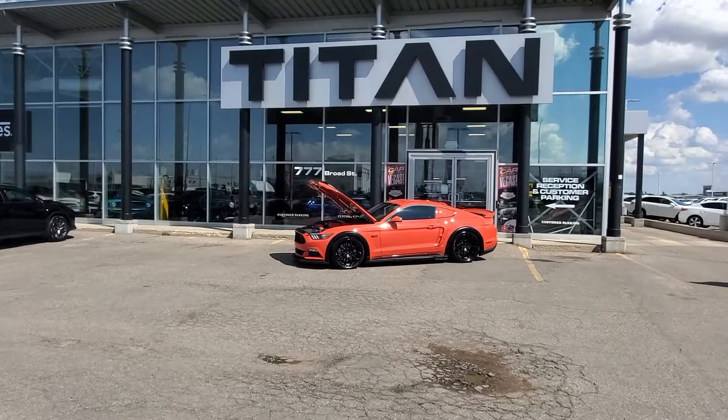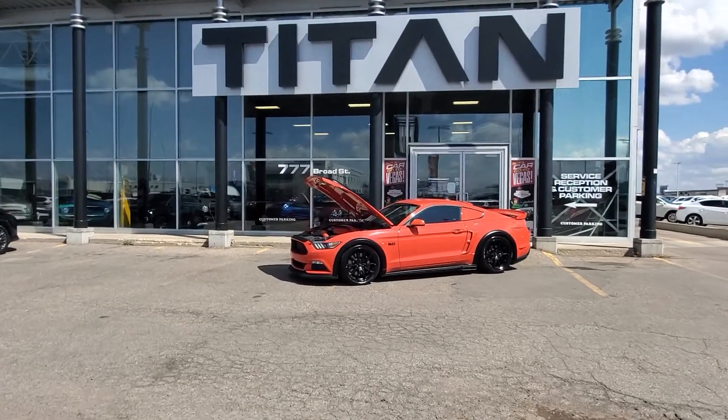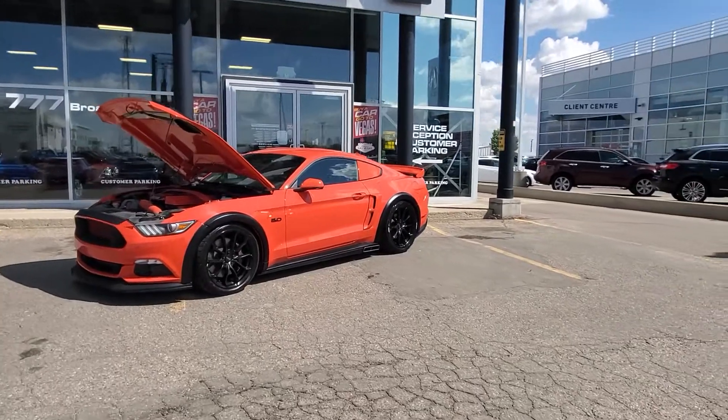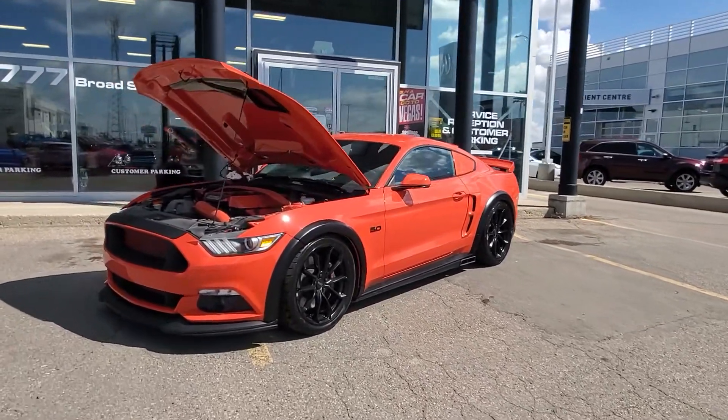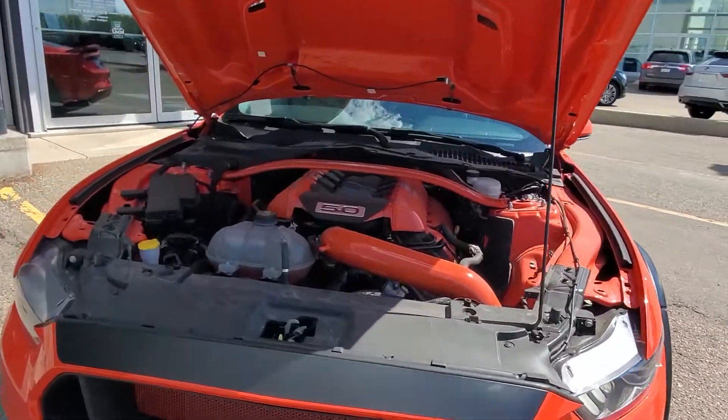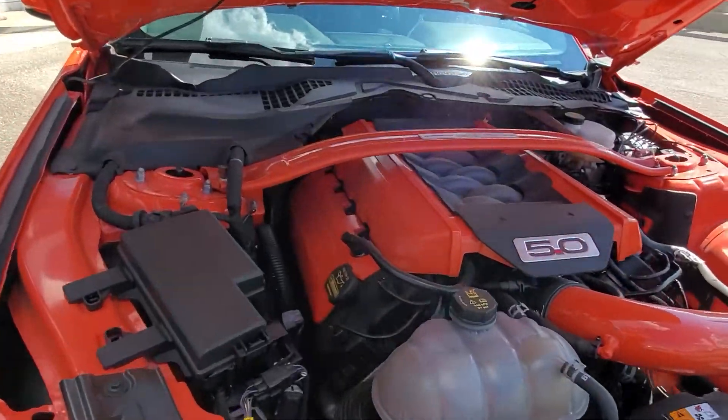This is the 2015 Mustang GT 5-litre that you're inquiring about. We get sports cars driving down our street here all the time, but underneath the hood everything's matched up to the outside.